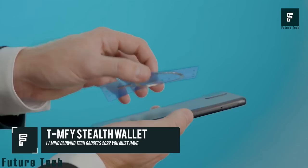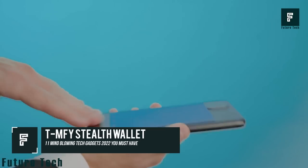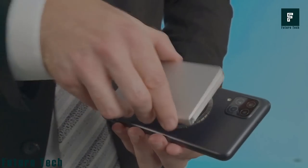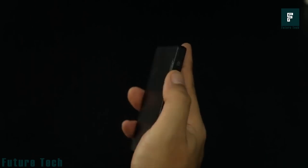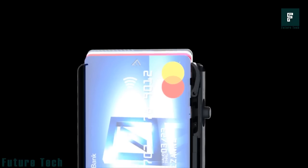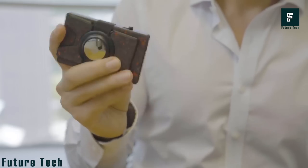TMFY Stealth Wallet. The TMFY Stealth Wallet is the sleekest and most convenient way to carry your cards and cash. Push just one button and your cards will pop up and stay securely in place. The trapezoidal mechanism is designed to keep your cards secure in your wallet while also making them easy to access when you need them.